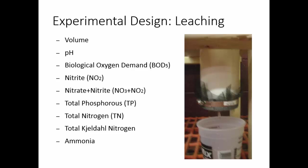We reapplied manure and repeated the process four times. For each leaching event, we collected little buckets — it was gravity drained. When the leachate came out, we measured total volume, pH, biological oxygen demand (BOD5), nitrite and nitrate using a SEAL AQ2 discrete analyzer, total phosphorus, total nitrogen, total Kjeldahl nitrogen as a check for our TN method, and we also started measuring ammonia after the second manure application set.